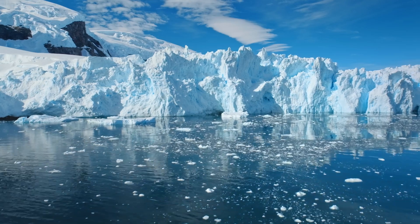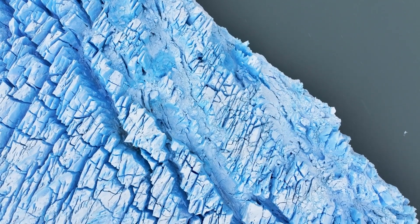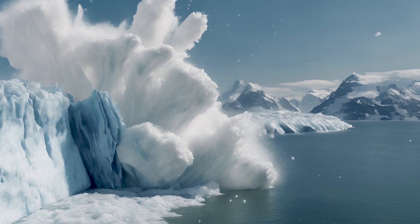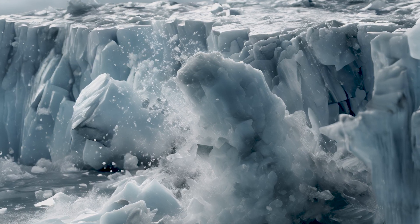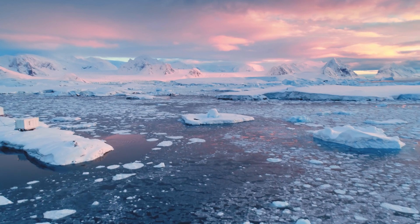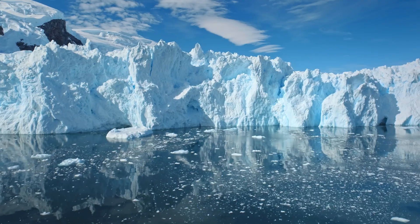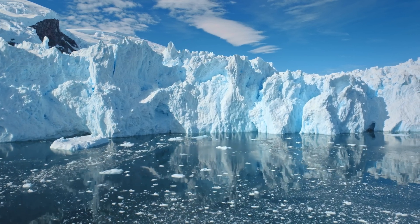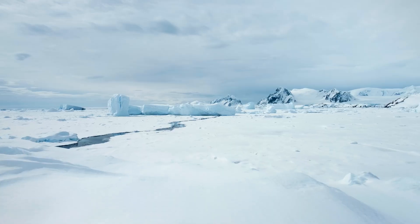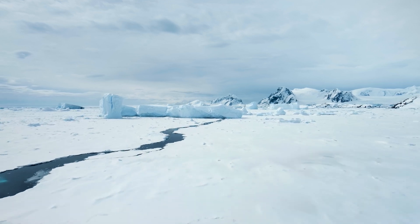Thwaites Glacier in the Antarctic, roughly the size of Great Britain, is undergoing dramatic changes that will reshape all our global coastlines. While earlier predictions suggested an imminent collapse, the new findings show it will likely hold on for a few more decades, disintegrating completely into the next century. Its collapse is a complex process and not just a simple case of melting.